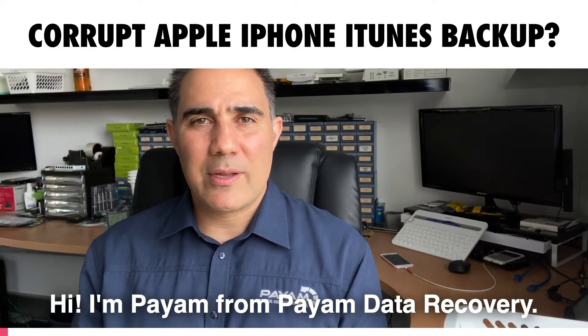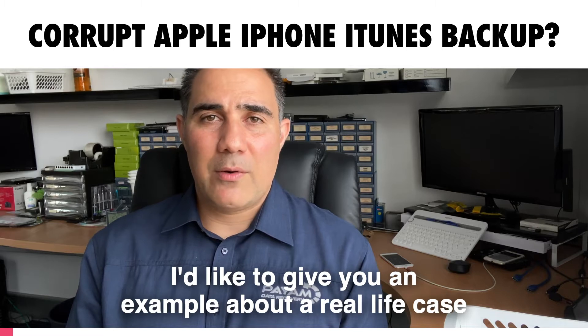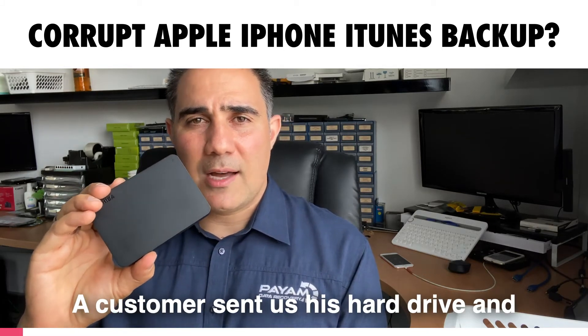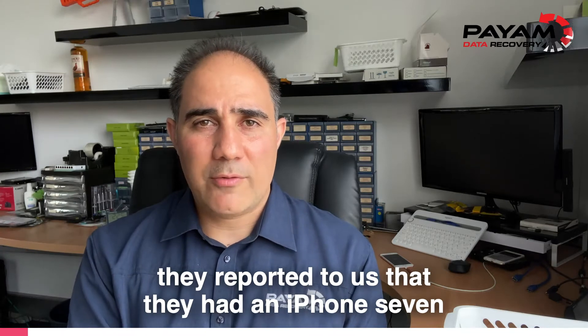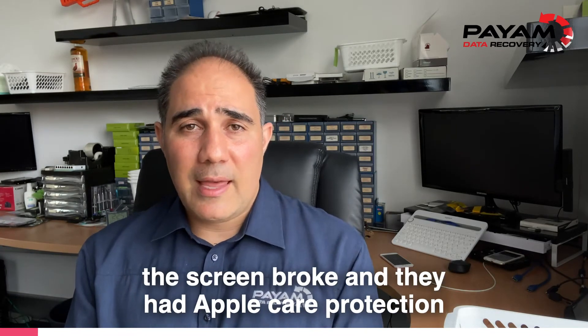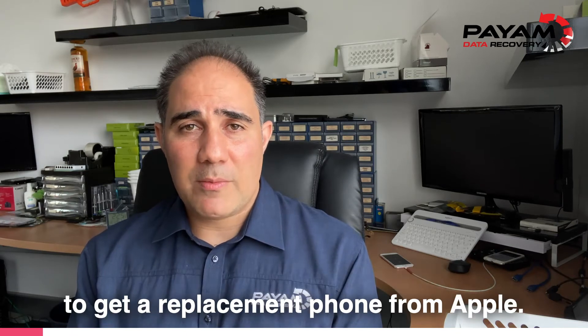Hi, I'm Payim from Payim Data Recovery. I'd like to give you an example of a real-life case that we had in our office today. A customer sent us this hard drive and they reported that they had an iPhone 7 that they actually dropped on the floor, the screen broke, and they had AppleCare protection to get a replacement phone from Apple.